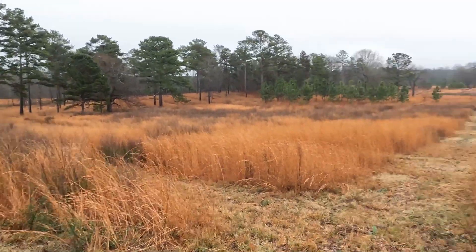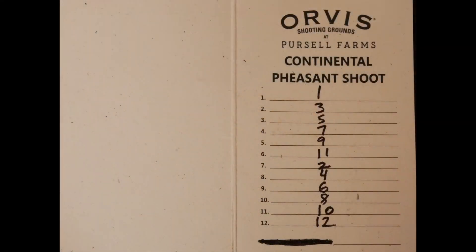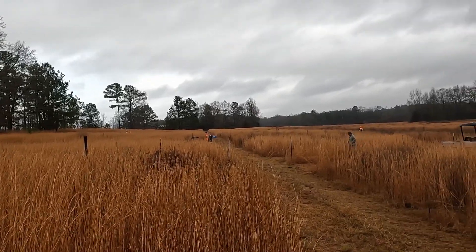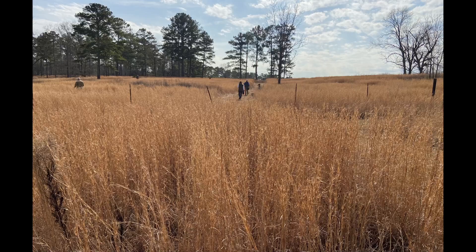There are two shooters per peg. You and your shooting partner get a peg menu. We start on peg one, then three, five, seven, nine, and eleven. Next, even pegs, two through twelve. The pegs face a hill, and the birds come off the top of the trees on the hill. This means high birds.